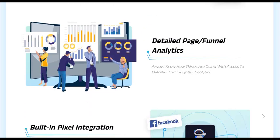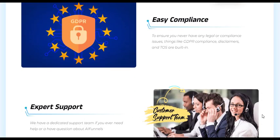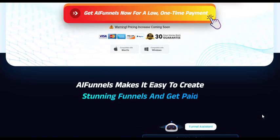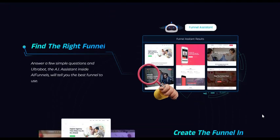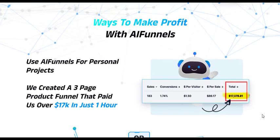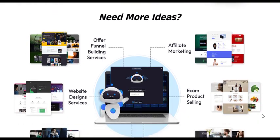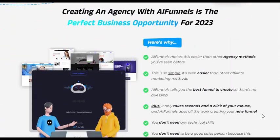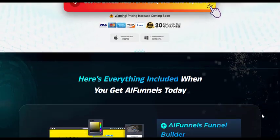AI Funnels Reloaded is designed for simplicity, with an intuitive dashboard that requires no technical skills or learning curve. Users can get started immediately, focusing on their business goals rather than navigating complex software. Users can quickly generate, export, and gather leads effortlessly. The streamlined lead generation process saves time and resources, allowing businesses to focus on nurturing relationships with potential clients.